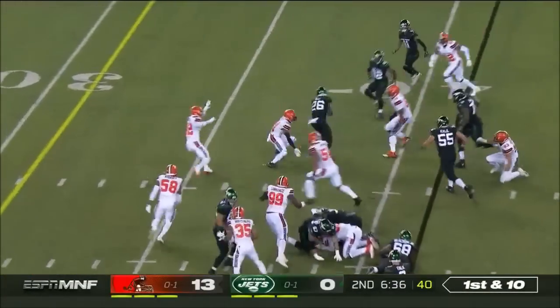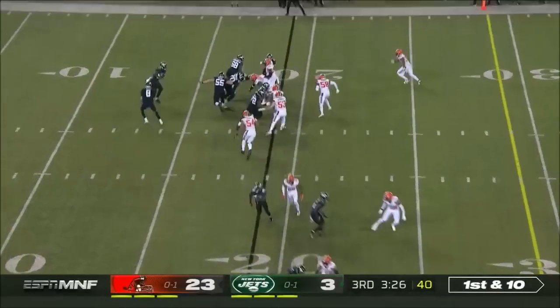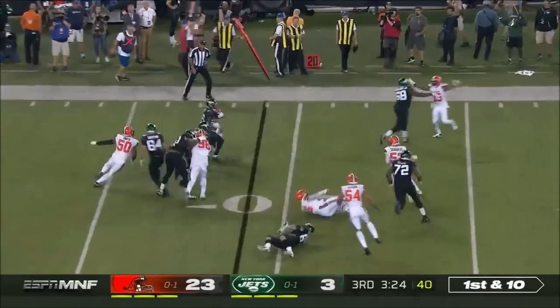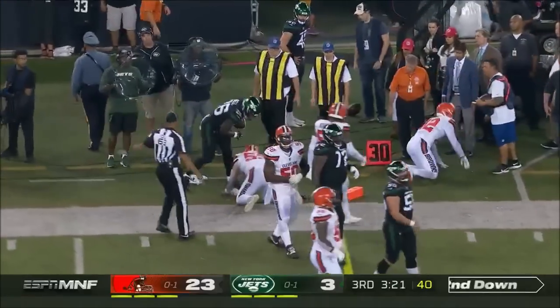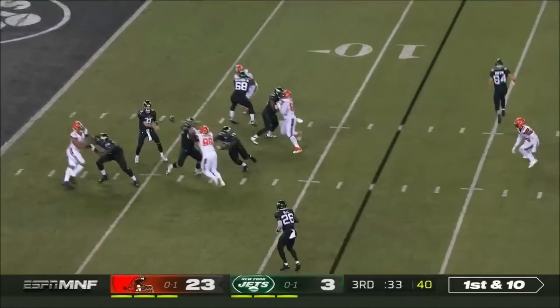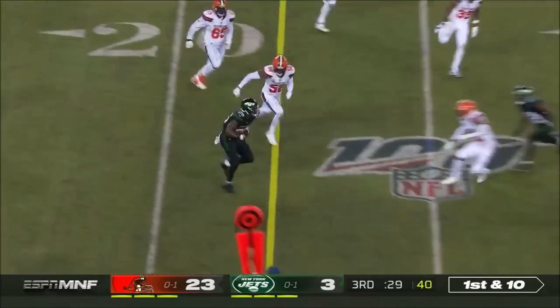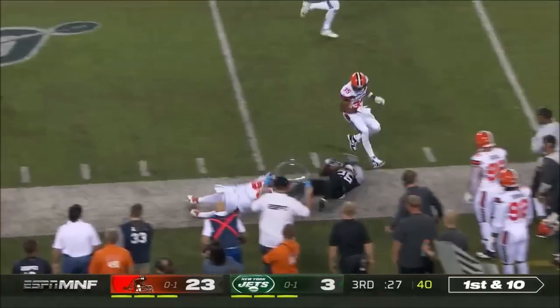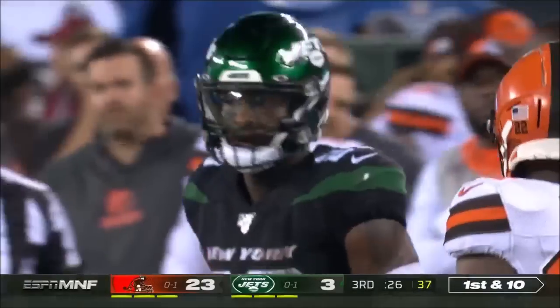Bell bounces it to the outside and gives a spin move. For a pitch to the outside, Bell made the first man miss — a stiff arm and then shoulder out of bounds.